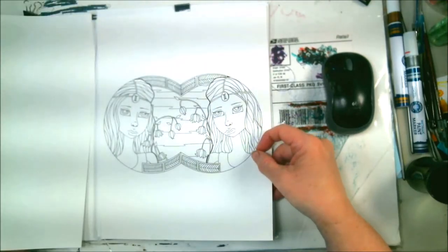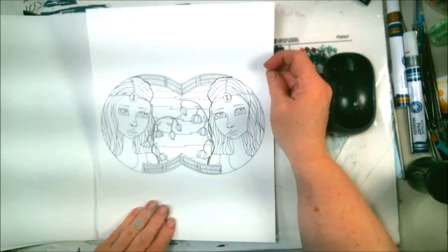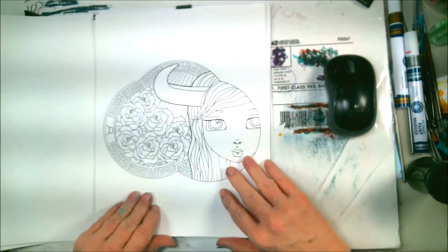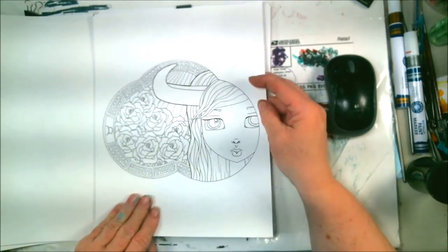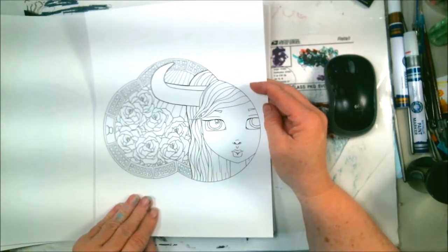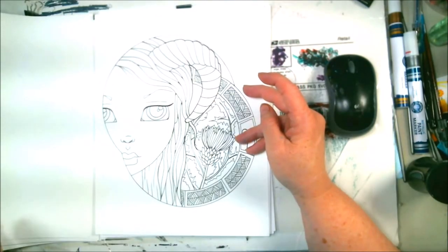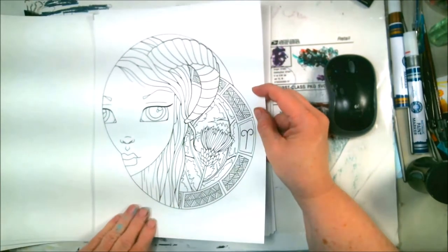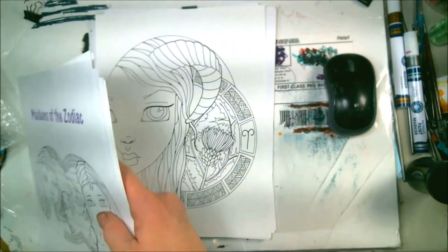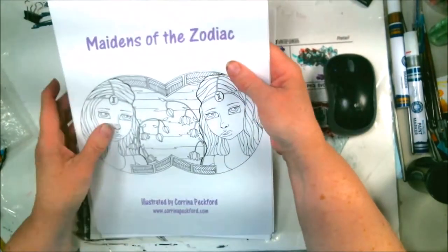I love the way she draws. She puts out some good videos too — she has a YouTube channel, I'll put that in the link. She does daily vlogs; she has a vlogging channel and an art channel, and I watch both. She lives up in Canada where it's really cold, getting ready to make their move. This is the first one and it's called The Maidens of the Zodiac.